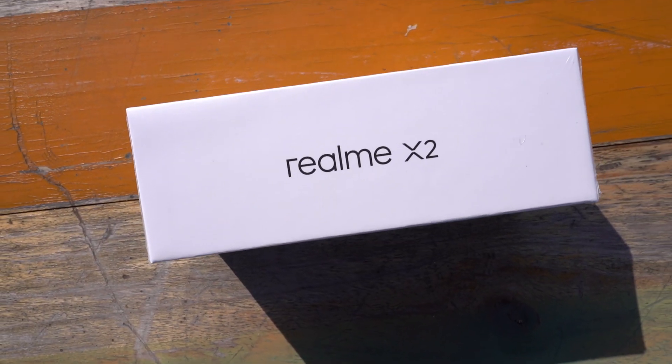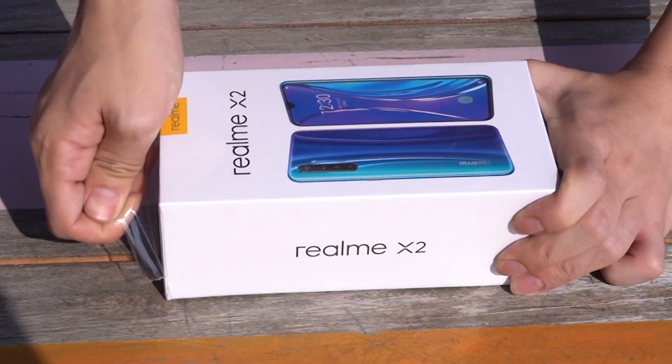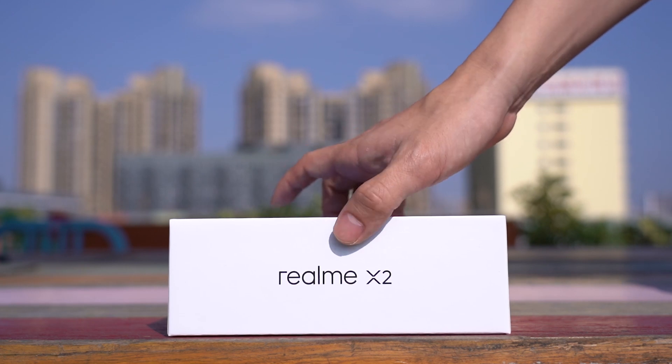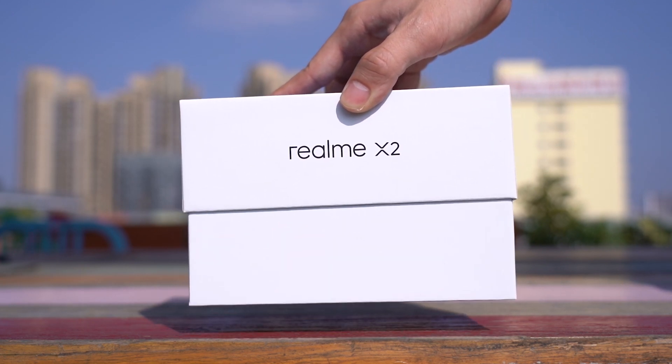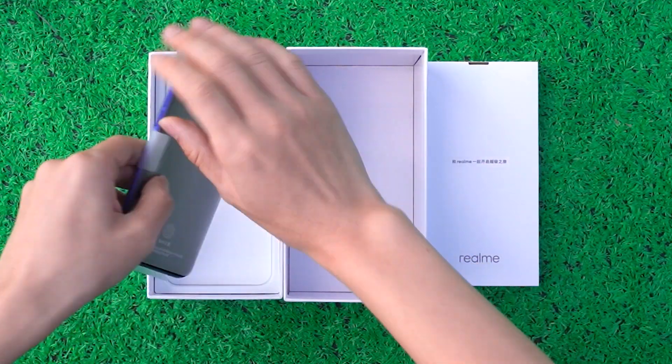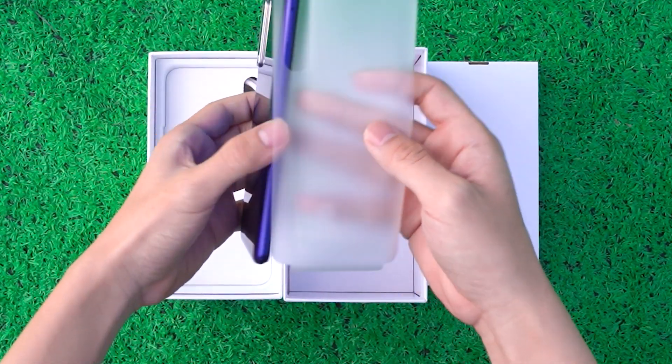Hello everyone. Today the main character of our waterproof test is the Realme X2. In the previous waterproof test, we did the Realme X2 Pro. Everyone wants to know how the Realme X2 holds up. Today we will test the gap between the Realme X2 and the Realme X2 Pro.